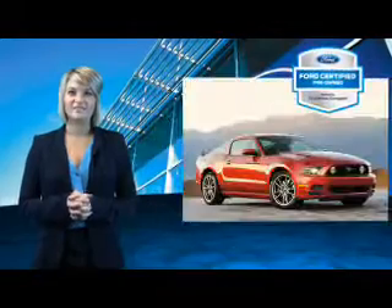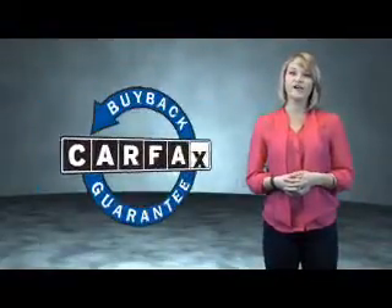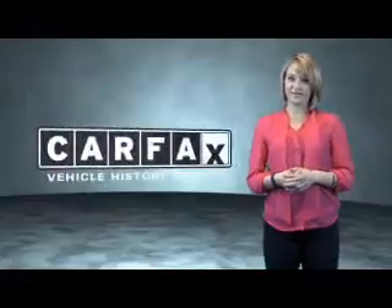The benefits of a Certified Pre-Owned Ford are endless — drive one today. This is a Carfax One Owner Vehicle, which qualifies for the Carfax Buy Back Guarantee. Be sure to find a complimentary copy of the Carfax Vehicle History Report online or contact the dealership.